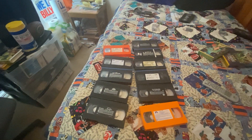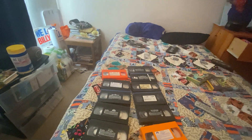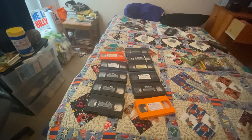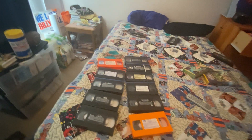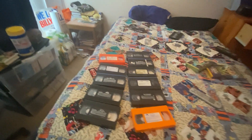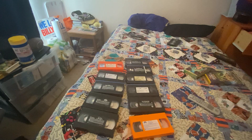Good evening everyone, I hope you guys are having a wonderful start to your Thursday night. Today we have another comparison of VHS previews to go through, and today we have not one, not two, not three, not four, not five, not ten, but eleven VHS tapes to go through as far as openings are concerned.